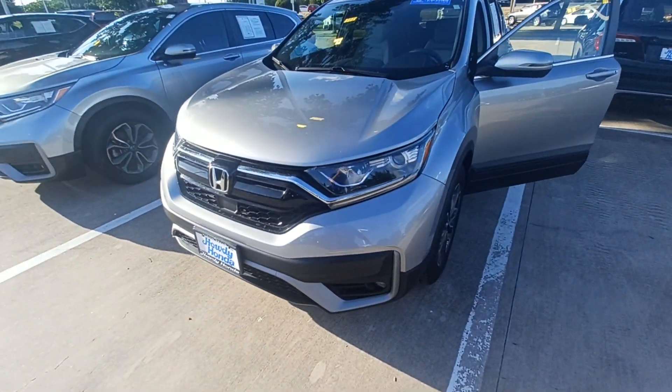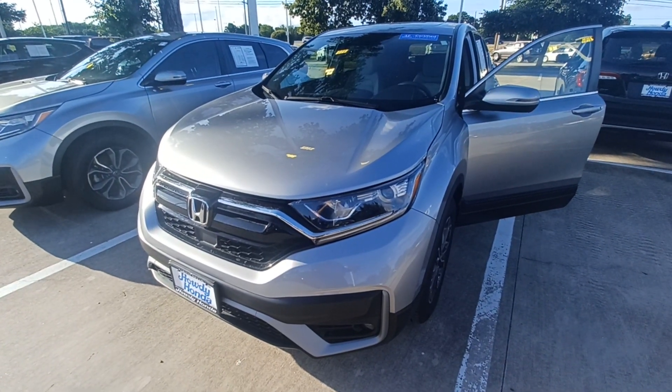And that's my 2021 Honda CR-V, and I'm Jason down here at Howdy Honda.